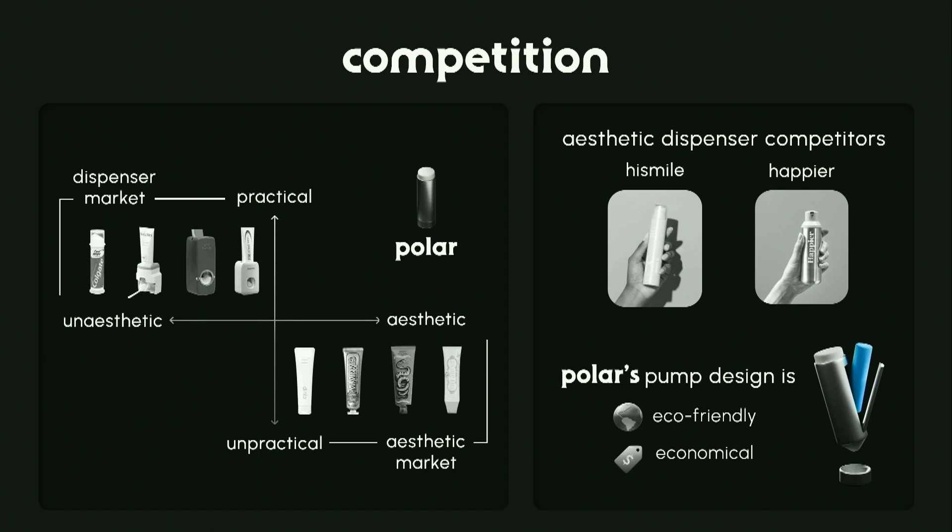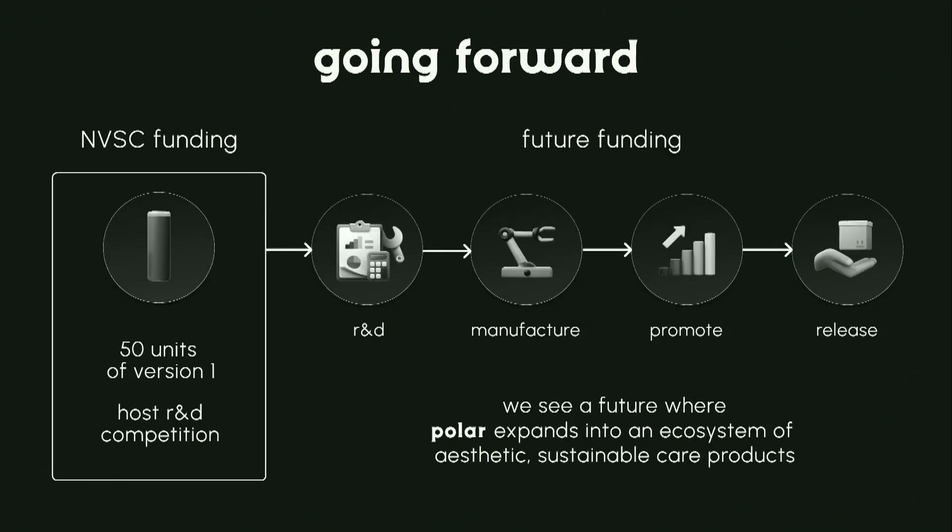Looking at the competition, there are dispensers on the market and there are aesthetic toothpastes on the market, but Polar is the only aesthetic pump toothpaste. There are two other companies attempting to do this: Hi Smile and Happier. But both of these companies, due to the nature of their design, are not eco-friendly or not economical, unlike our design.